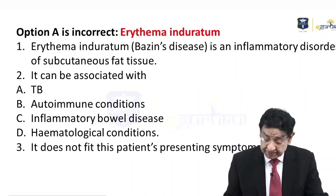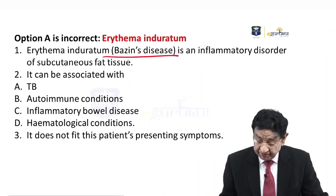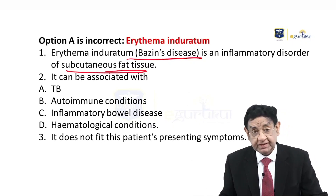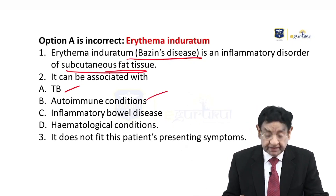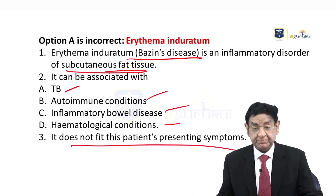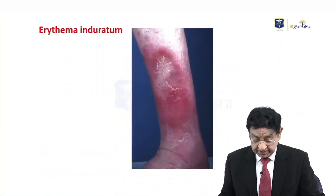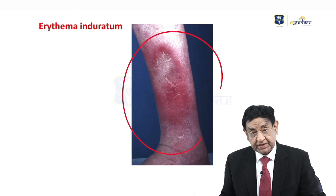Looking at the other options: Erythema induratum, also known as Bazin disease, is an inflammatory disorder of the subcutaneous fat tissue. It can occur in a variety of conditions like tuberculosis, autoimmune conditions, inflammatory bowel disease, and certain hematological conditions. However, this patient's presentation does not fit into this category.